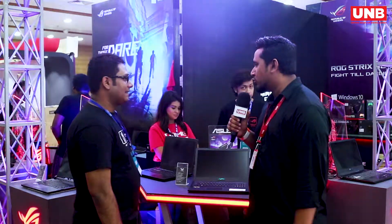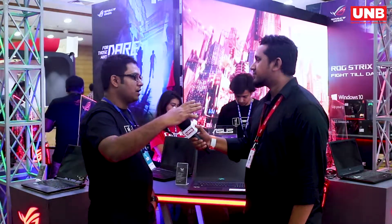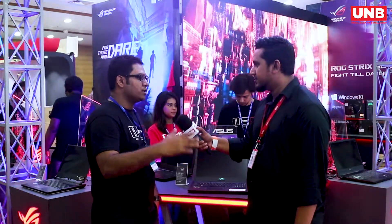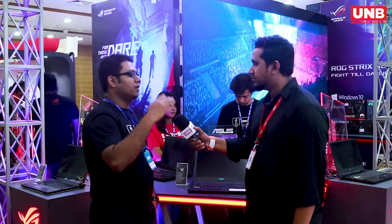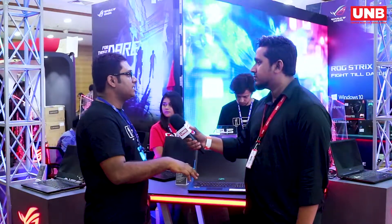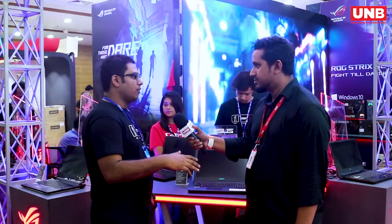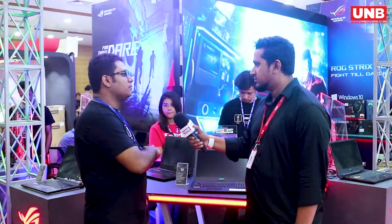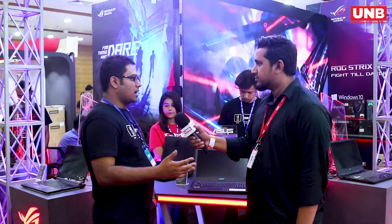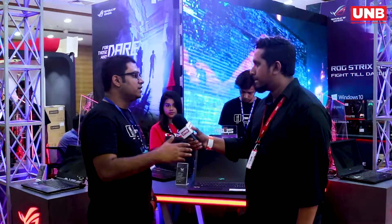We are covering the ASUS lineup. We have launched the VivoBook, and the 14 to 15A series — this is the first time in Asia Pacific. On the gaming brand side, we have launched two gaming models: one is the SCAR 3, and one is the Strix G, featuring the latest Intel 9th generation CPU and NVIDIA 16 series graphics.